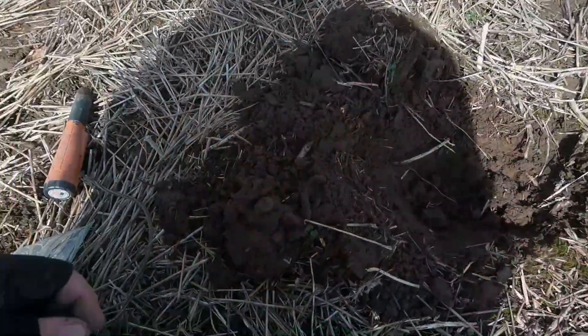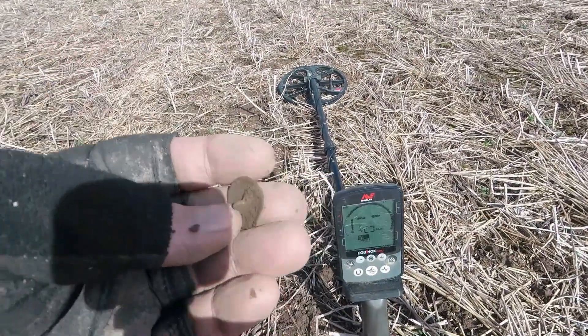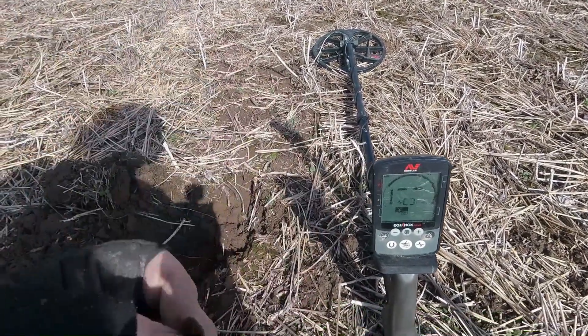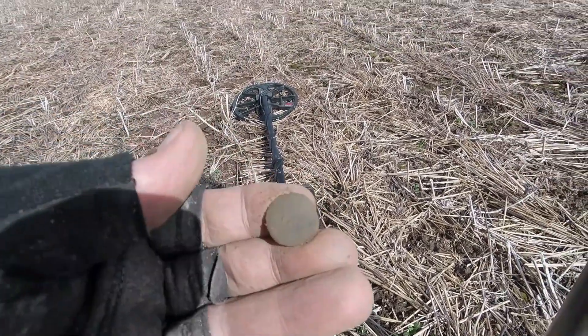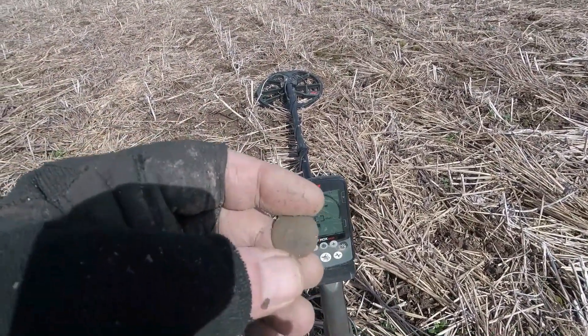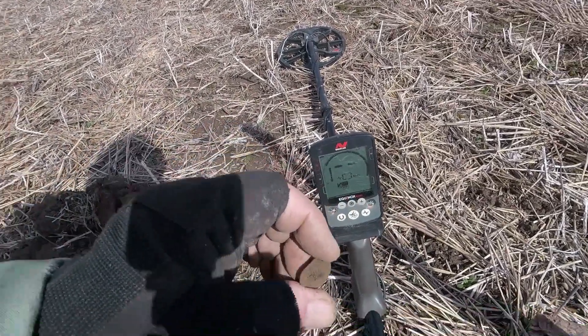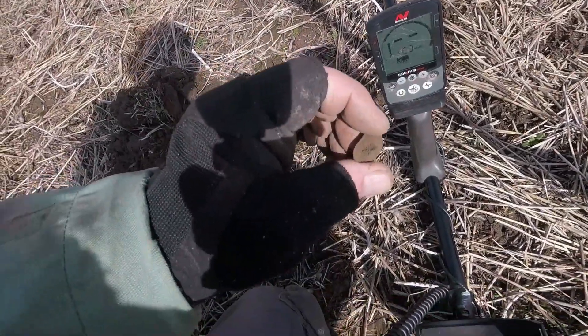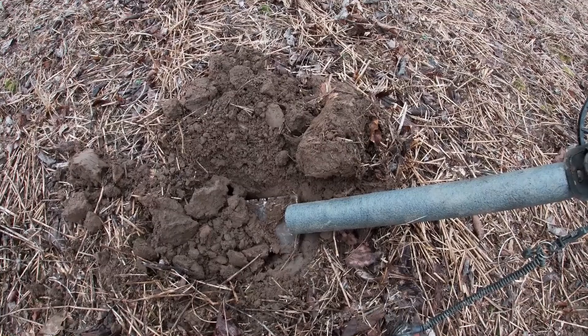All right, in this hole I found a flat button. Looks a little bit convex. Look here — nothing on it, but that's cool, I'll take it. Still got the shank. All righty, good one. All right y'all, hole number three.